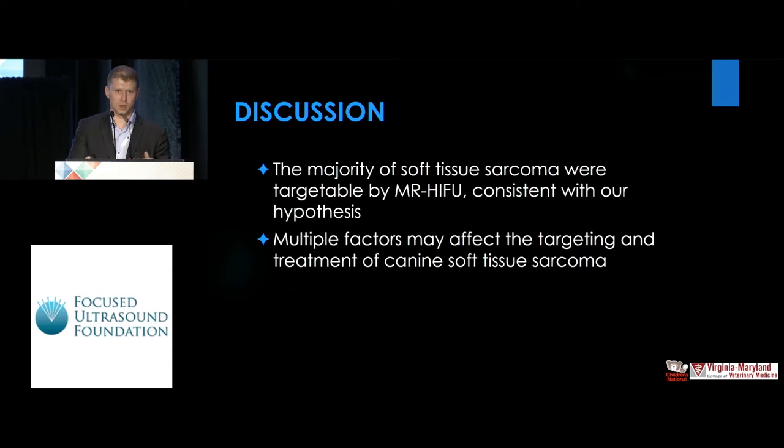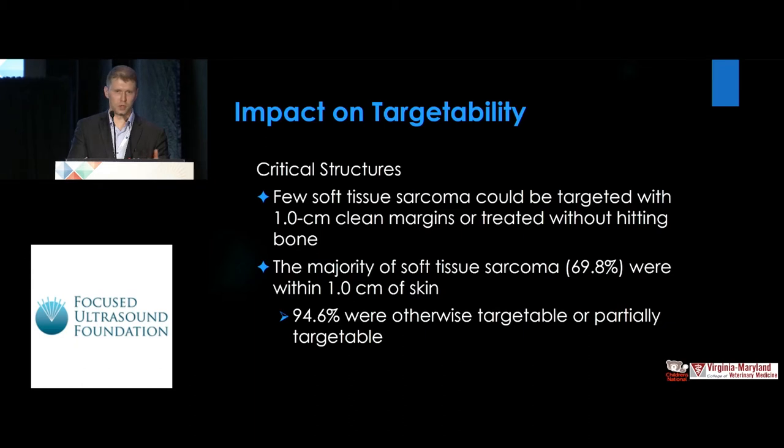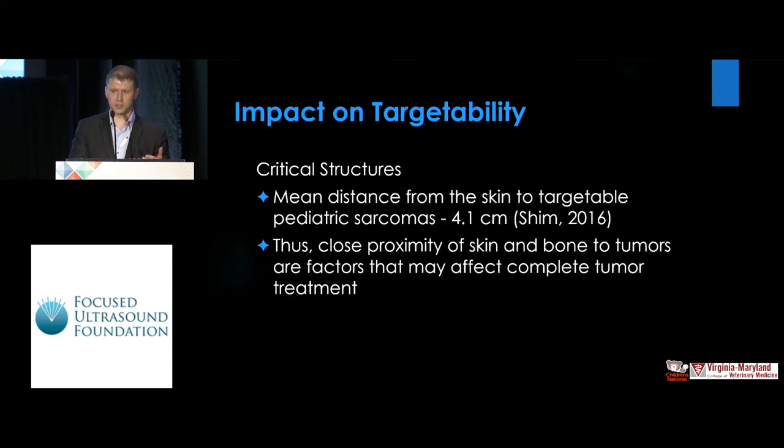In terms of evaluating our hypothesis, the majority of soft tissue sarcomas were targetable by MR HIFU, consistent with the hypothesis, and multiple factors may affect targeting and treatment. Critical structures pose many limitations on how treatments can be planned and executed. We had the majority of soft tissue sarcomas within the one-centimeter margin of the skin we set; however, 94.6% were otherwise targetable or partially targetable, which is a hopeful sign. The mean distance from the skin in children in a recent study is four centimeters, so we actually have smaller margins in dogs and tougher treatments to plan.